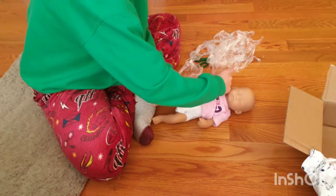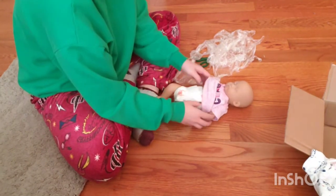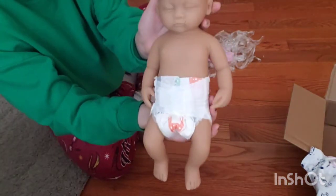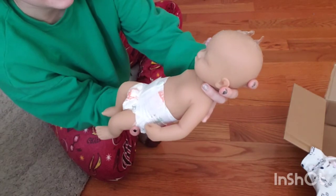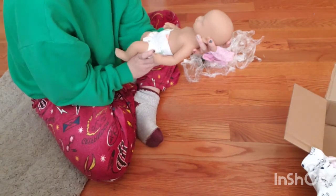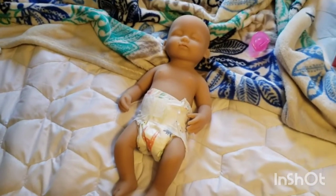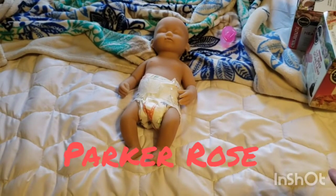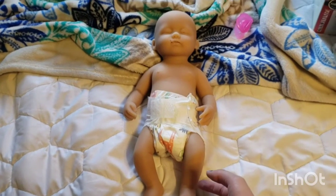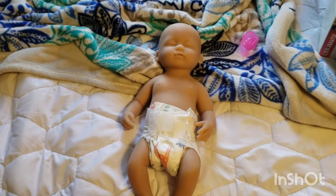I'm going to probably end up changing her outfit anyway to the sleeper that I got her. Here she is — she's so cute, oh my gosh. And then she takes a pacifier — oh my gosh, she's so cute. So, I'm just about to give her a bath, but I decided her name is Parker Rose. That's going to be her name, and I'm really excited to have her part of the family. I'm going to film her first bath and everything, so stay tuned for that video. Thank you guys so much for watching — bye!